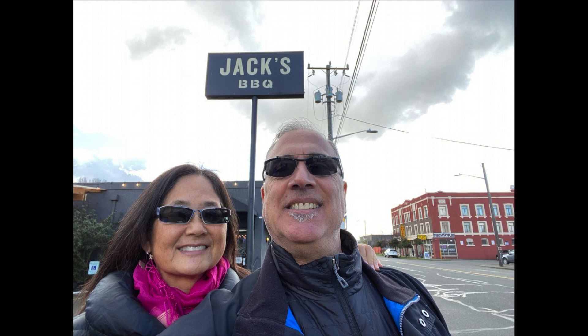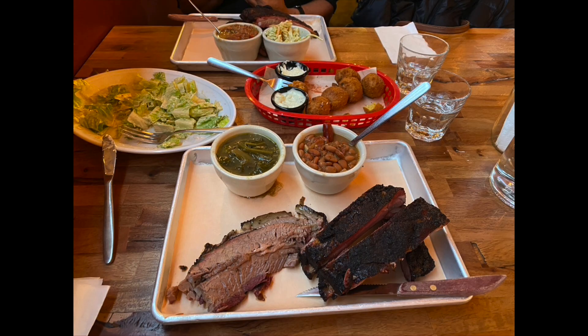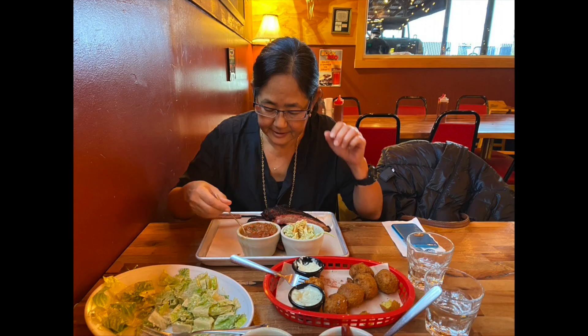Look who's in town — that's right, my wife Sumi comes to Seattle to visit me. I pick her up from the airport and we head to Jack's, a barbecue spot in Georgetown. I'm spending a lot of time in this area because there are so many good restaurants here.